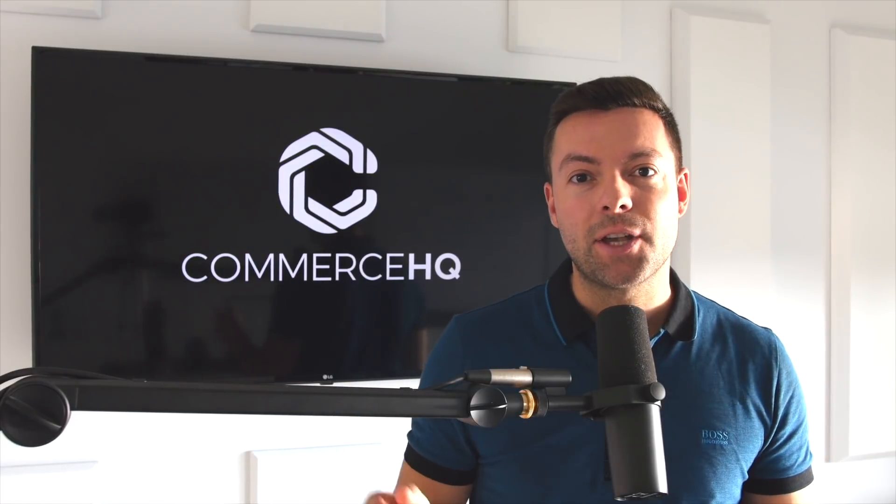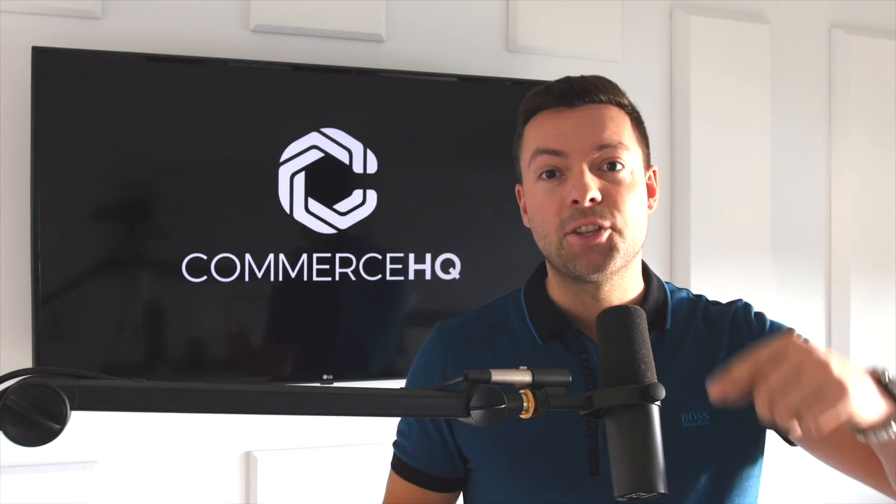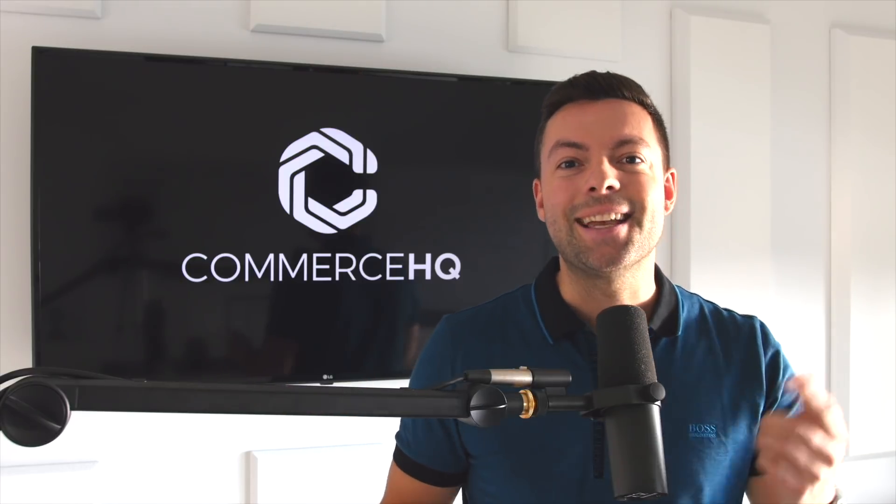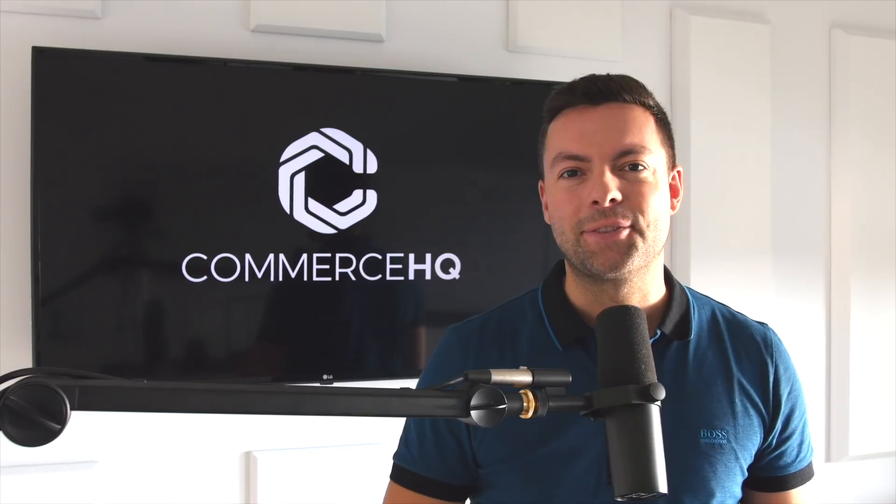Hey, don't go away just yet. I've got two videos I want you to watch, and in those videos I'll have hidden questions — if you answer the questions in the comments, you get automatically entered to win a hundred dollars on our Thank You Thursdays each and every week. I'll catch you in those next videos.